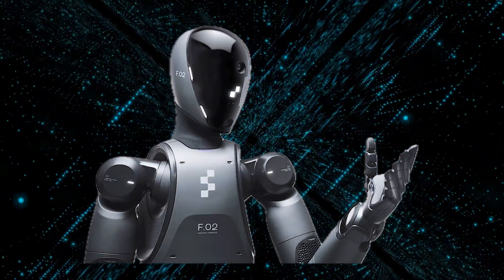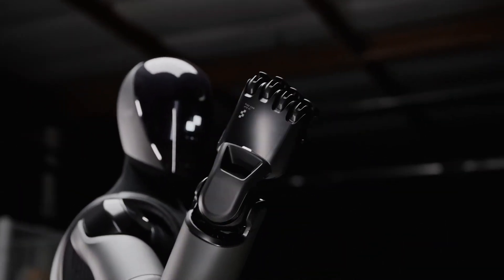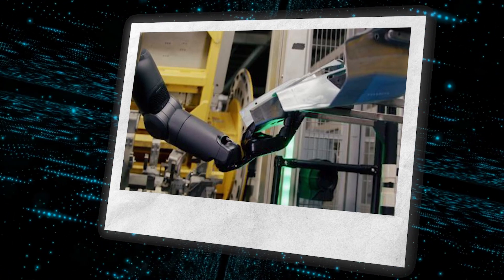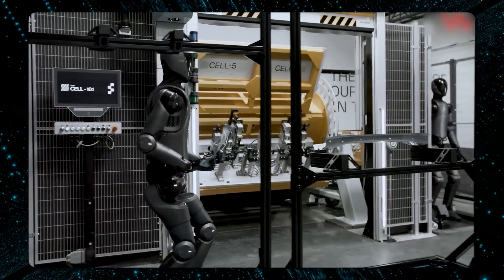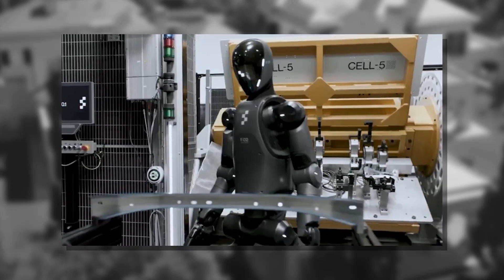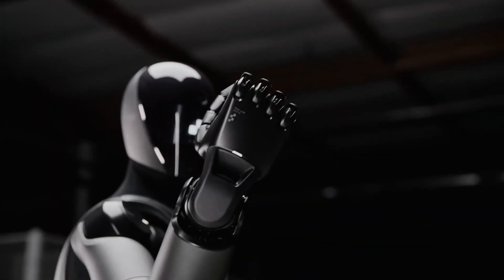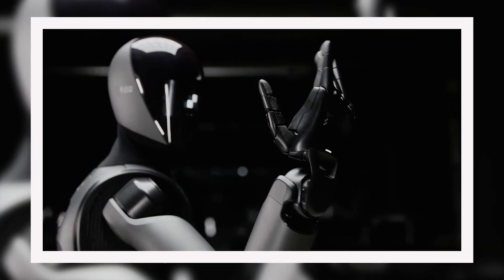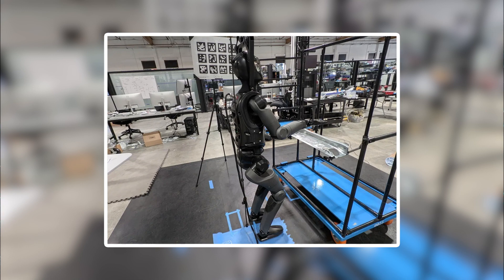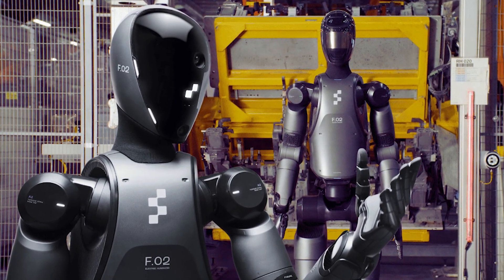Figure 02 is making waves in BMW's production line, particularly in chassis assembly. During trials, the robot's precision is being put to the test as it inserts critical sheet metal parts into fixtures with pinpoint accuracy — an operation requiring both speed and high reliability. Its advanced dexterity and control allow it to handle these delicate tasks, ensuring every part is placed correctly. This is made possible by its advanced end effectors, or robotic hands, designed for secure grip and manipulation, enabling error-free placement.